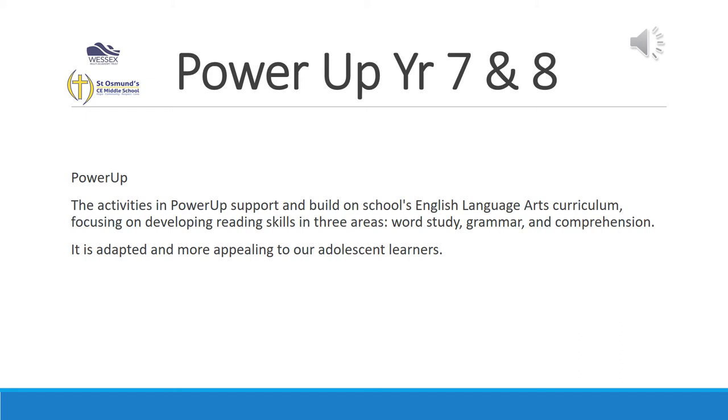Lexia Power Up is the programme that we use for our Year 7s and 8s. The structure is very similar to that of Core 5 in that they sit a placement test and then carry on working. They still get skill builders at the end of each unit. It is adjusted slightly for the older children, and the graphics and content are much more suited to our young adults.